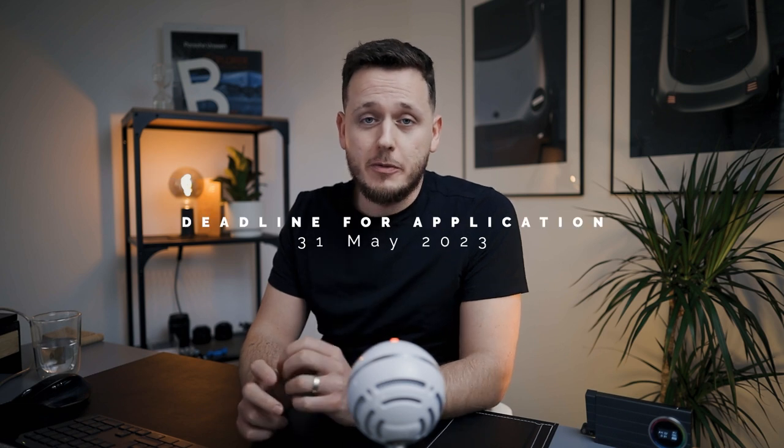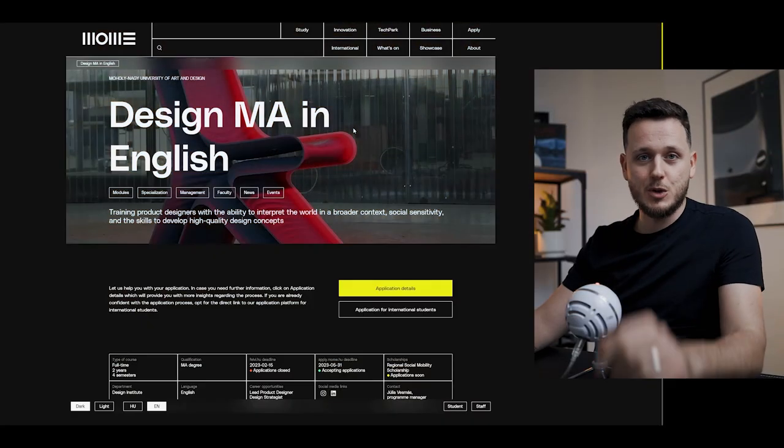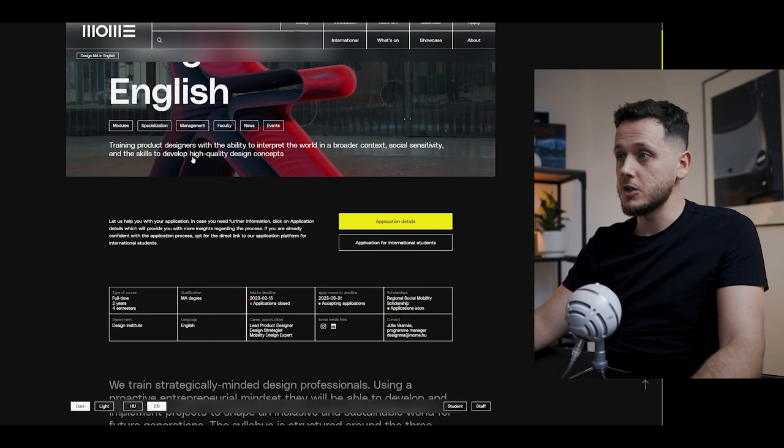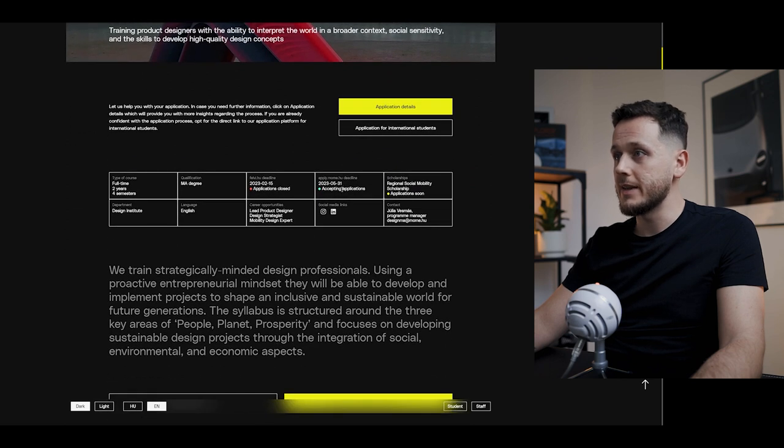You can see more details on their website, but one very important thing is the deadline — 31st of May, which means end of this month, is the deadline to apply for this program. If you have any questions you can directly contact the school. So this is the website and I will leave the links in the description of this video. Design masters in English — you can see the application details here and the deadline. Don't forget you need to apply.